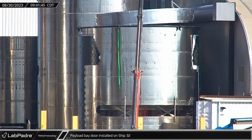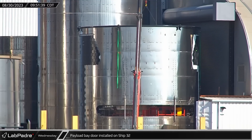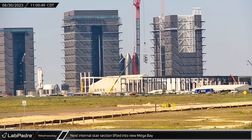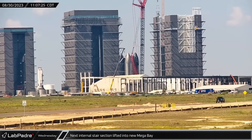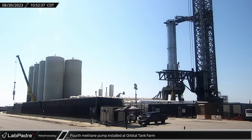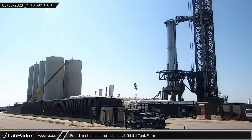On Wednesday morning in the ring yard, the payload bay door was installed onto the Ship 32 payload section as SpaceX continues to push forward with vehicle production. Over at the new Mega Bay, the next internal stair section was lifted and then lowered into place in the front left corner of the building, being carefully threaded in from the top down. Around the same time, a fourth pump was installed on the methane side of the orbital tank farm as crews continue to increase the farm's capability.